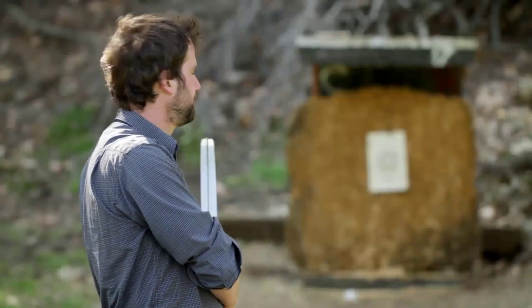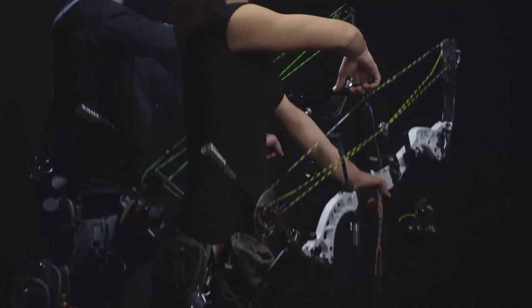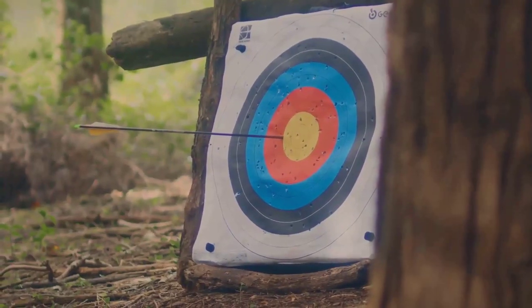And let's not forget gravity — the unseen hand pulling the arrow downwards. Archers aim above their target to counteract this downward pull. By understanding these principles, archers can adjust their technique to improve accuracy, making each shot a fascinating interplay of forces.